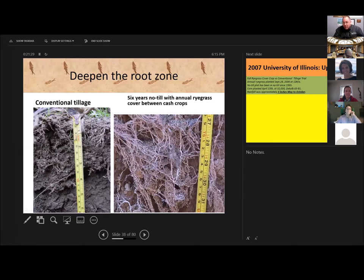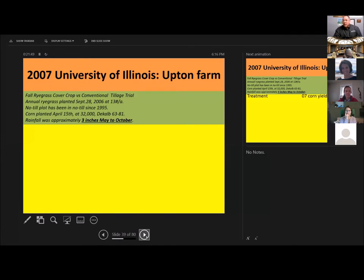Conventional tillage, no cover crops — the root zone in these adjacent soil pits is four inches deep and stops. Over here, six years of cover crop and no-till — look at these roots: 31 inches and going. Think that's going to help you out in a drier year? At this site in Illinois, you might think we have nothing in common with Illinois, but that year they only had three inches of rain from planting to harvest.